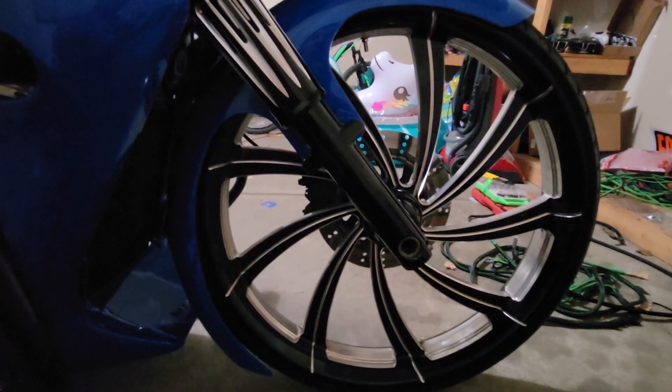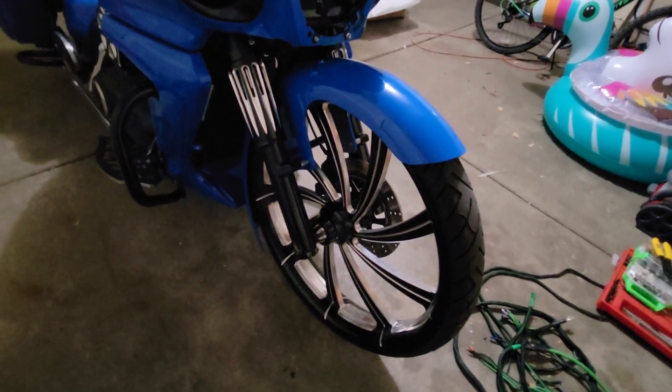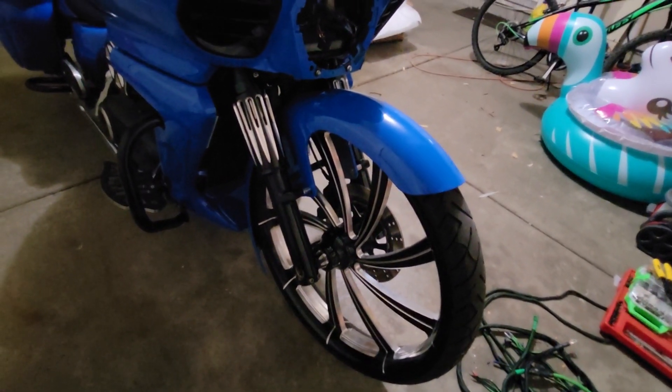The fender is a Bad Dad Competition Series 26-inch wrap fender. I removed the front signals and I have these billet bars here — hyper white and amber — so they rotate back and forth. They call it switchback.